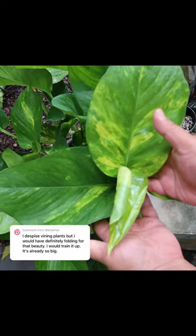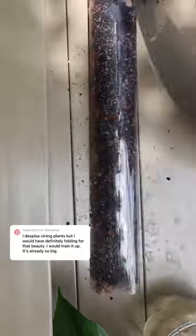Look at it — it's bigger than my hand, and I've always wanted a large golden pothos that I could hopefully get to fenestrate like a Monstera Deliciosa.